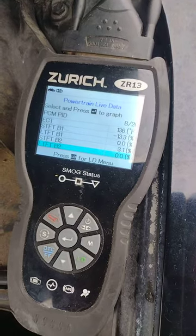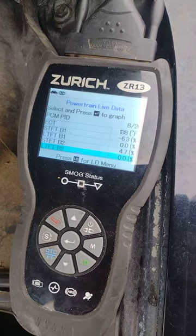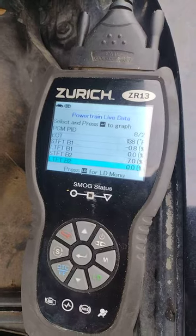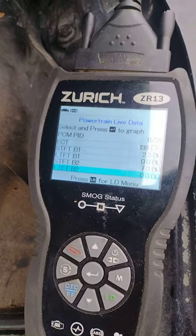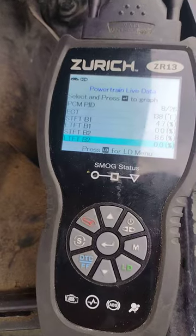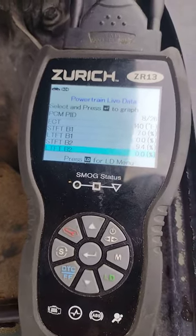Now that it's used up all the brake cleaner, the fuel trims are going back the other way to positive, where it has to add fuel to the mixture, meaning it's got an air leak in the vacuum system. See, the short-term fuel trims have jumped back to positive — but if I spray that again, you'll hear the noise and you'll see the fuel trim drop to negative.